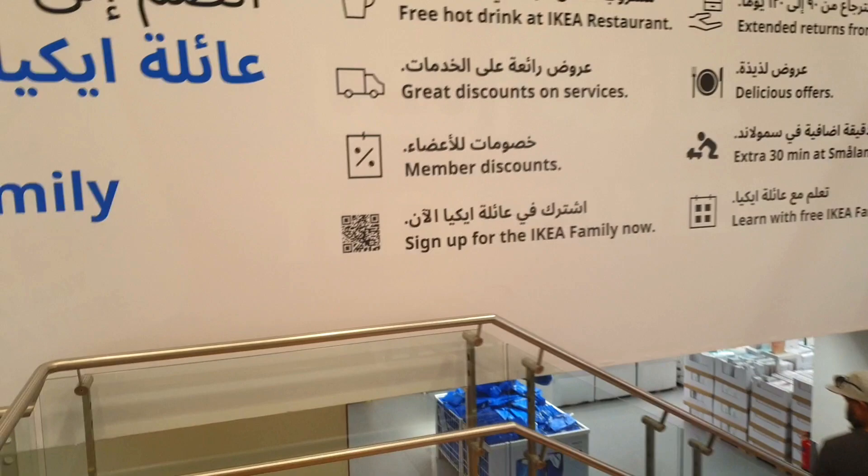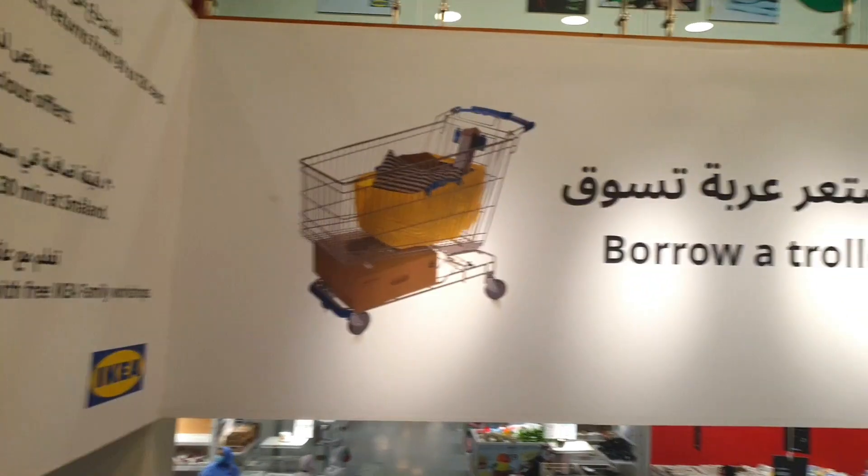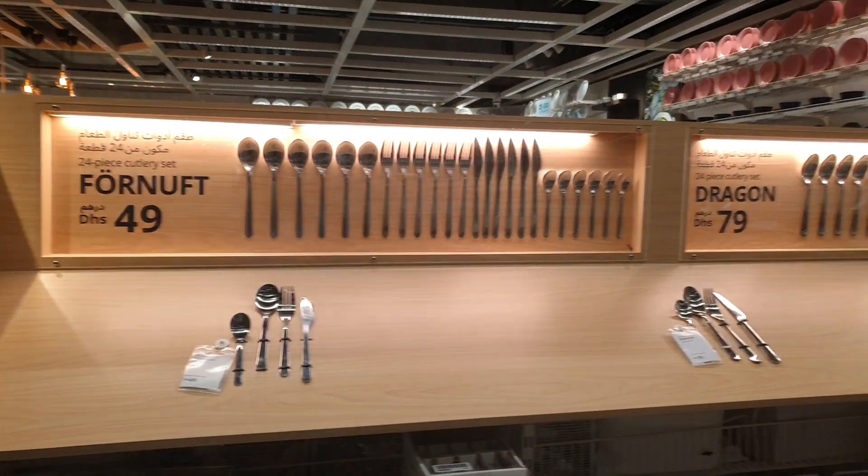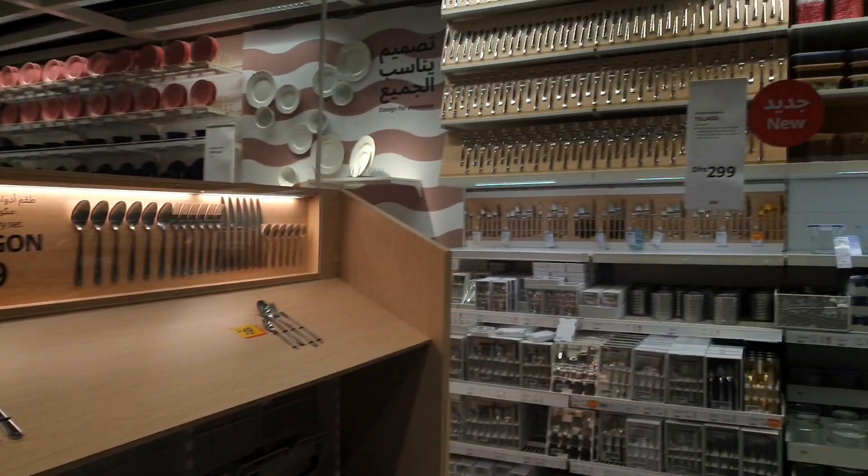IKEA does have a membership program — it's called IKEA Family. If you join, you get discounts on already discounted prices, which is great. You save a lot. What else do you want? When you come to IKEA, you can shop and save at the same time.